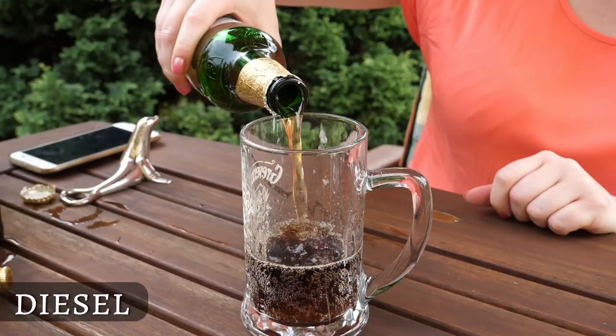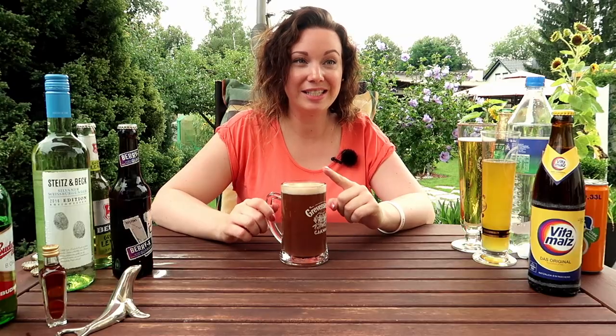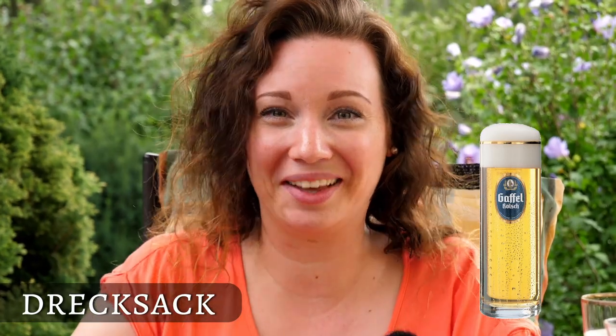So let's take for example this one right here. This is called a Diesel and it's literally just a regular lager beer mixed with Coke. You will find a Diesel everywhere in Germany, but you might find it with a different name depending on what kind of beer you put in. Taking a regular Pils with Coke is called Diesel, but if you take a Hefeweizen — a wheat beer — then it's called Cola Weizen. Or if you are in the Kölsch area in Cologne and you want to have a Kölsch with cola, then it's called a Drecksack — a dirtbag.